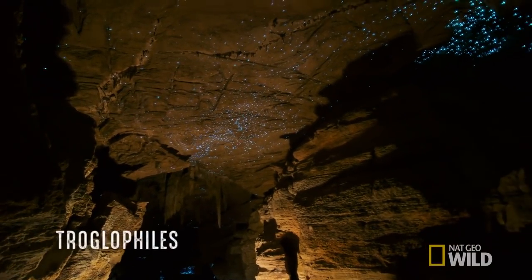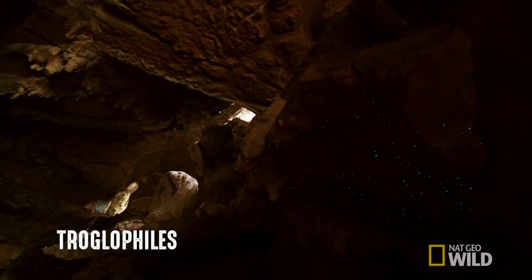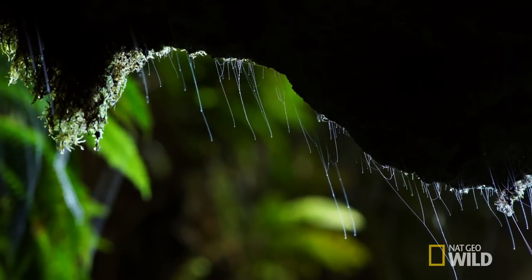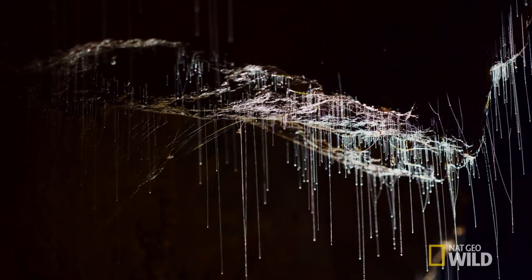Glowworms are troglophiles — animals that can live their entire lives in a cave without ever returning to the outside world. They can live outside the cave, but only in dark and damp places.